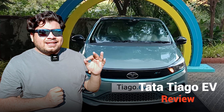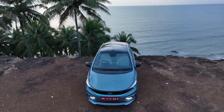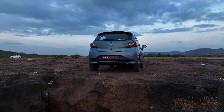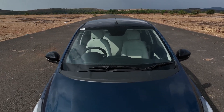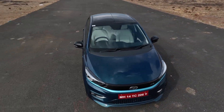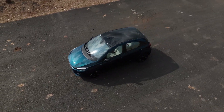Can you imagine buying an electric car at the price of an ICE variant? Yes, I'm going to tell you you can almost do this. This is India's most affordable electric car, brought to you by homegrown Tata Motors — the Tata Tiago EV. The entry variant is almost equal in price to the top-end variant of the Tata Tiago CNG. Yes, you heard it right.